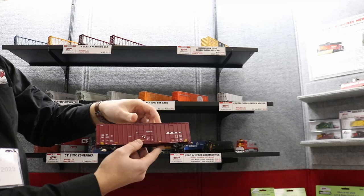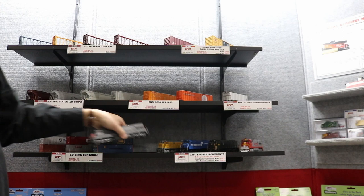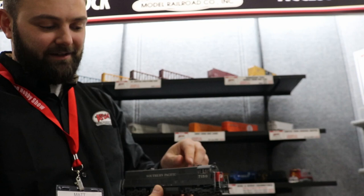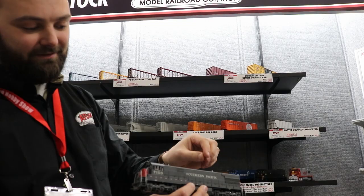Another exciting new arrival are the U-28Cs. We see the Ashcan emergency light up top here, specific for Southern Pacific, as well as a Southern Pacific bell in the back, as well as a gyro light on the nose. So SP modelers have a really road-specific model now for their U-28Cs.